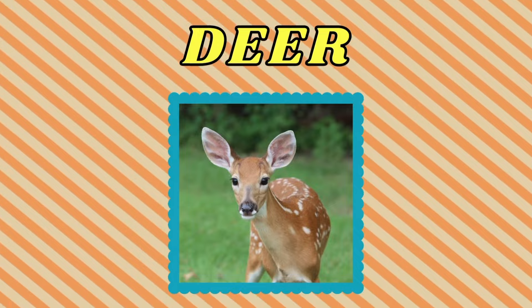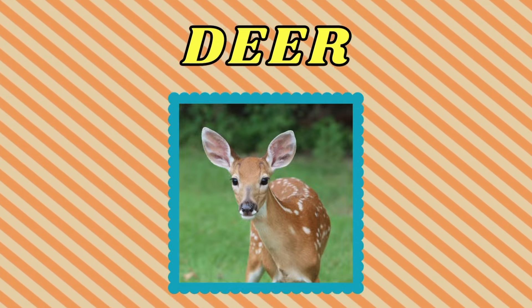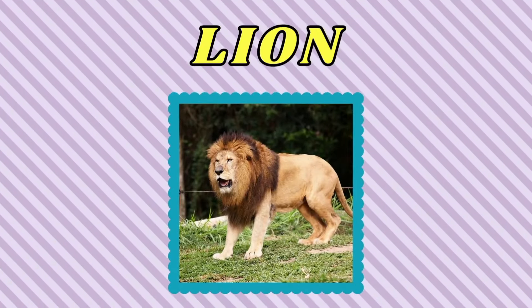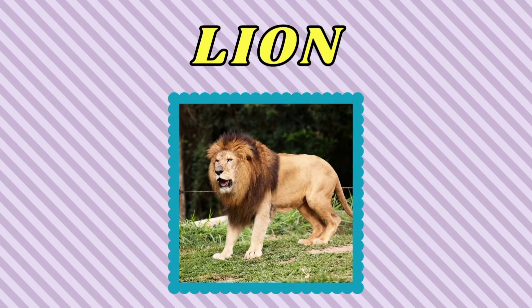Deer. This is a deer. Lion. This is a lion.